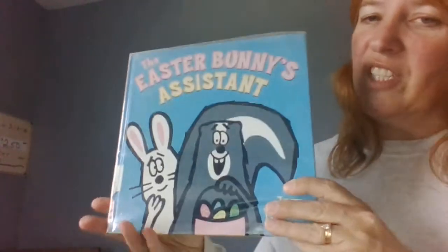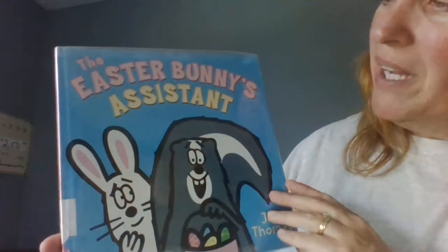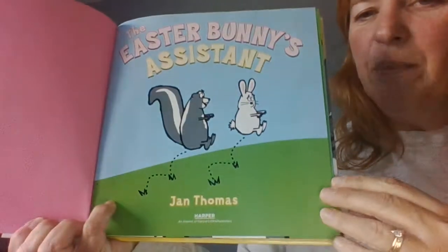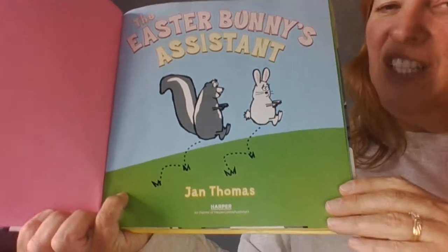And that was Pete the Cat and Five Little Bunnies. I also have an Easter book to share. It's called The Easter Bunny's Assistant by Jan Thomas. The Easter Bunny's Assistant by Jan Thomas.